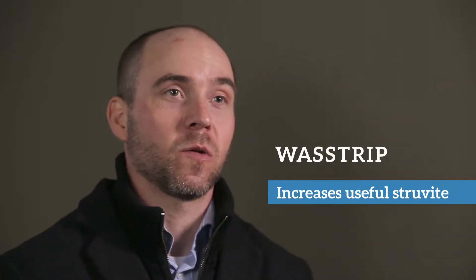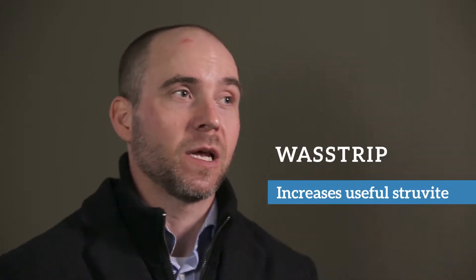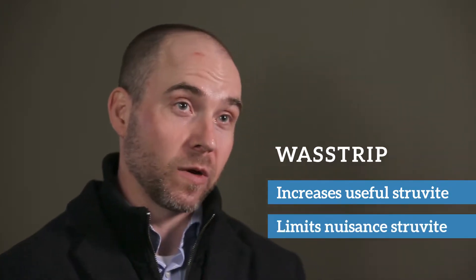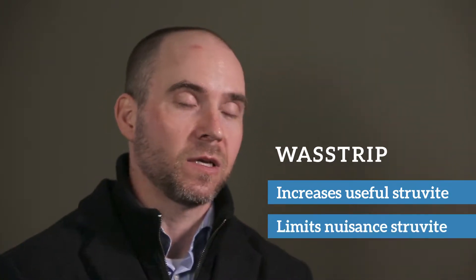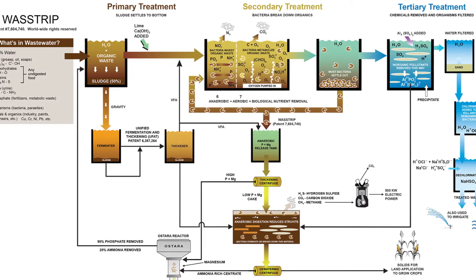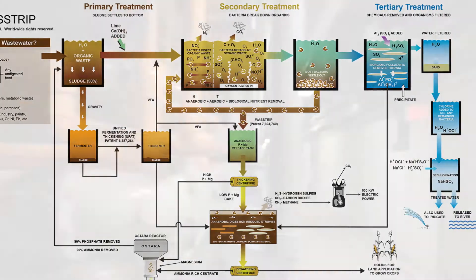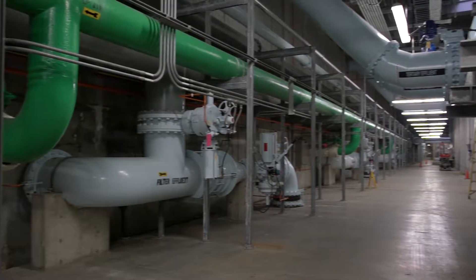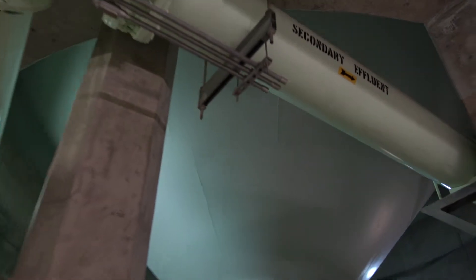WAS Strip is a way for us to enhance the amount of struvite we can create in the Ostara process and limit the amount of nuisance struvite we create in the digestion process. In a process flow diagram it looks pretty simple — just basic chemistry — but to do it at full scale in a real wastewater treatment plant with real variable conditions is challenging.